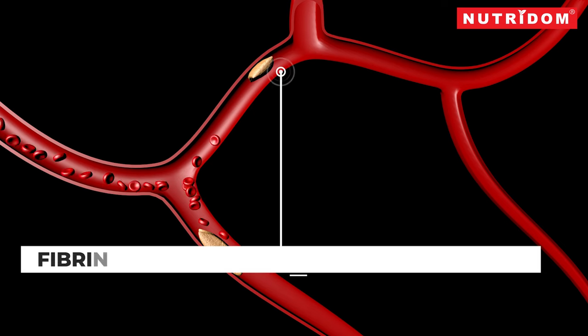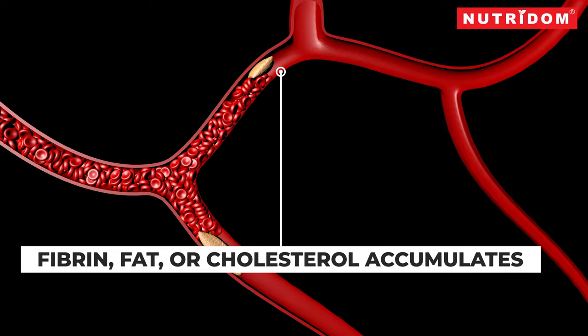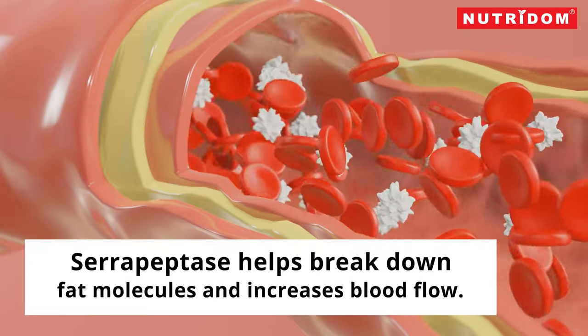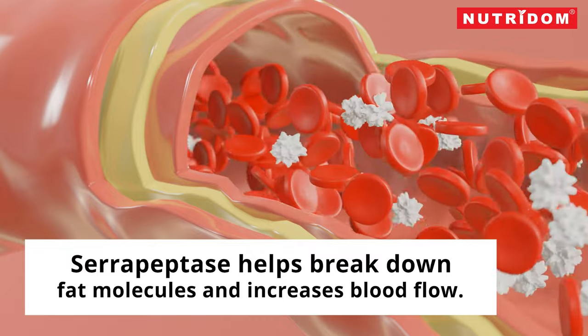This happens when fibrin, fat, or cholesterol accumulates, thickening the blood and restricting the flow. Naturally, Xeropeptis helps break down such fibrin or fat molecules and increases blood flow.